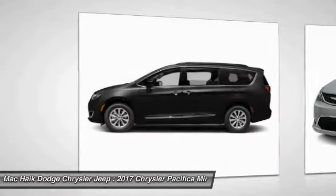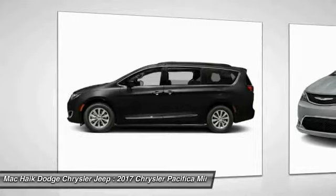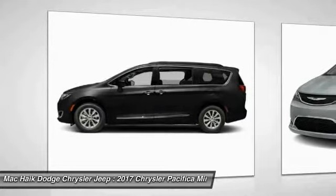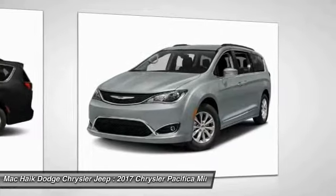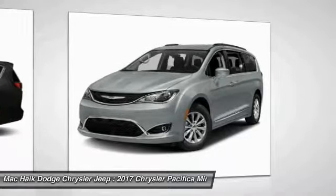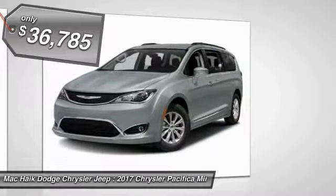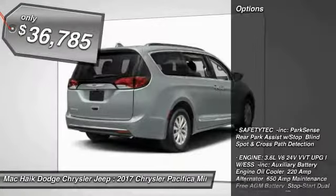The Pacifica crossover features the driving attributes of a sedan and the utility and space of a minivan or SUV. The Pacifica has top-notch safety scores, an upscale interior, and a spacious cabin that leaves room for your family to grow and is priced below $40,000.